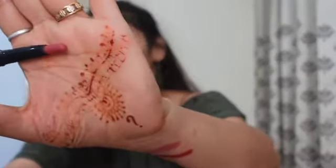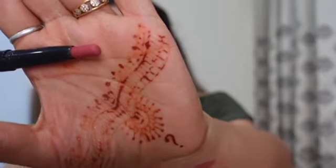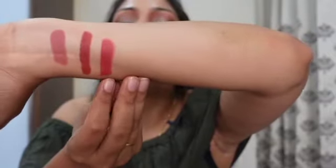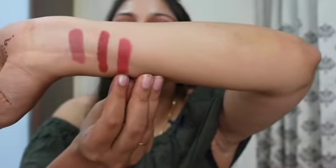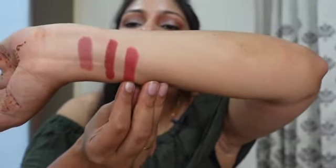The next one on the list is again from Faces Canada, in the color Tea Rose — it's a pinkish tone color. And again, this is also matte. So the third one is Tea Rose from Faces Canada, and this is how the color looks like.